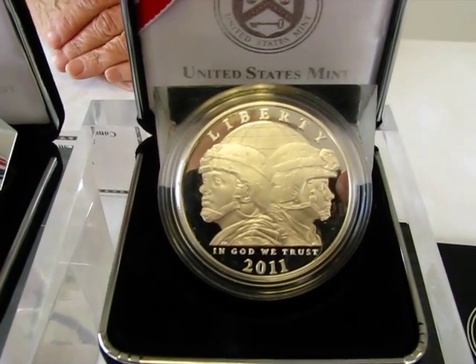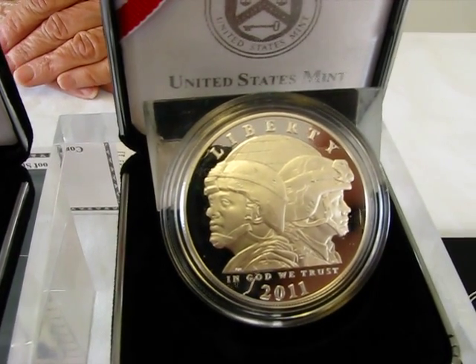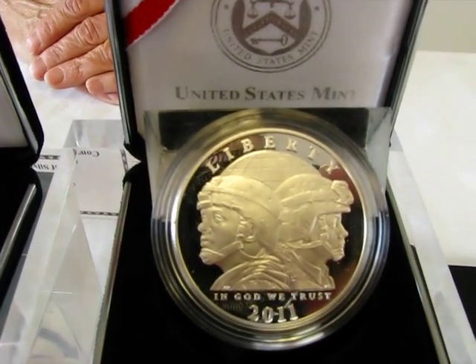The obverse side depicts the busts of a male and female soldier, symbolizing worldwide deployment of the 21st century U.S. Army. Inscriptions are Liberty, In God We Trust, and 2011.